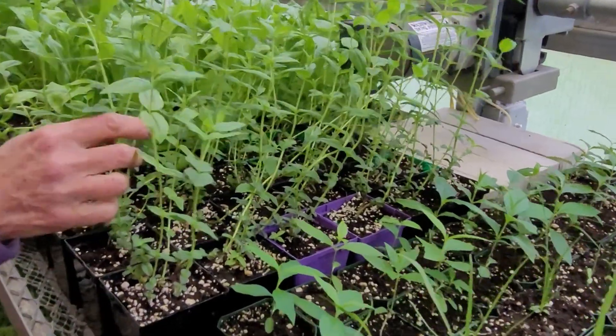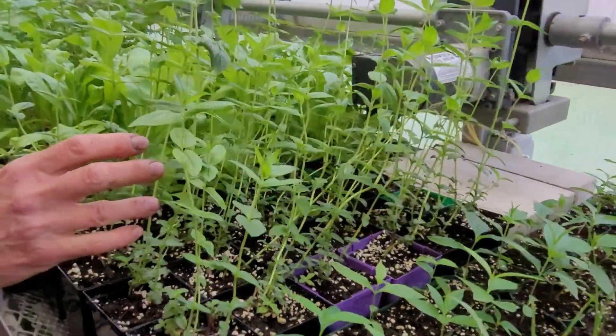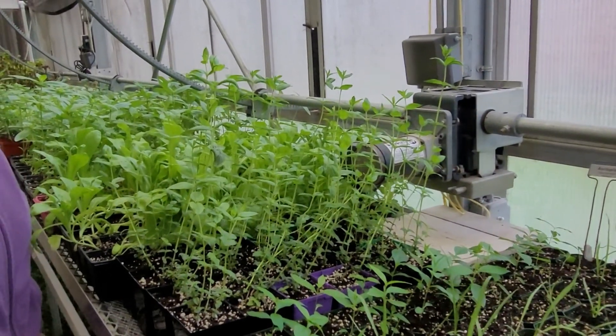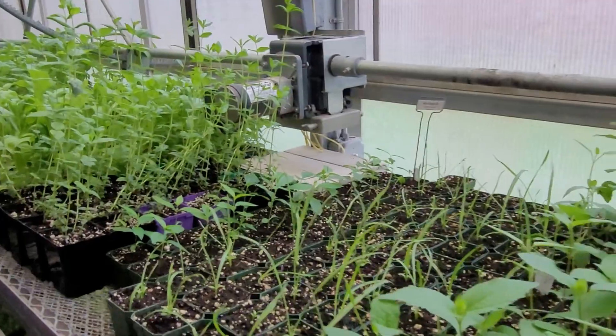You notice they get kind of spindly in here. It's because I built this greenhouse for orchids, and the orchids that I grew like a shadier environment — they grow under the forest canopy. So I have a white roof and a lot of shade cloths, so they don't get as much sun.